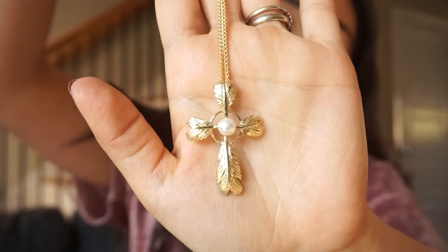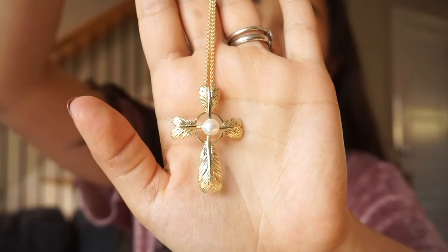The designs are exactly the same whether you like the gold or the silver better — it's just the color that's the difference. The gold comes on a 24-inch long chain, and the silver comes on a 20-inch adjustable chain.